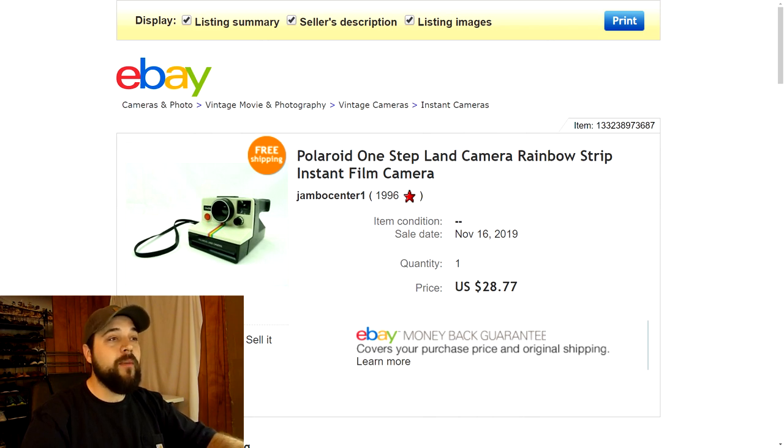Next up is another item from the recycling event — a Polaroid camera. It was in pretty decent condition. I've sold plenty of these and they sell very quickly, so I got it listed and it sold within the next day or two for $28.77 with free shipping. Made another good flip.